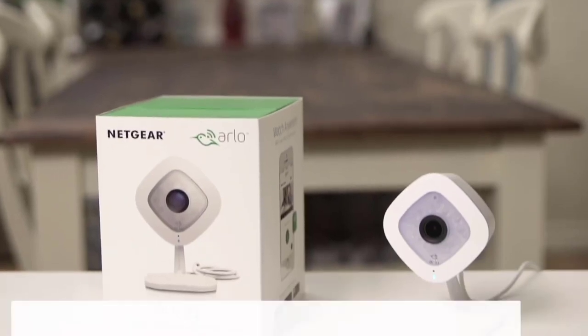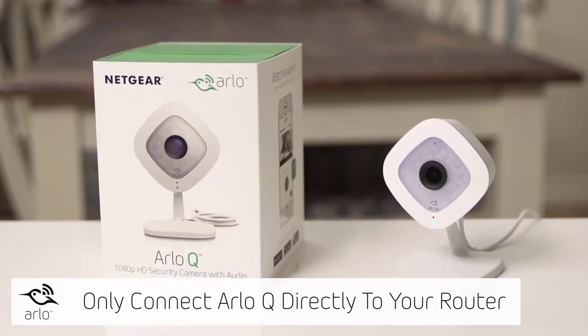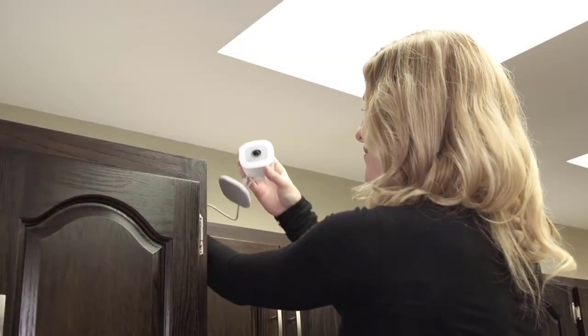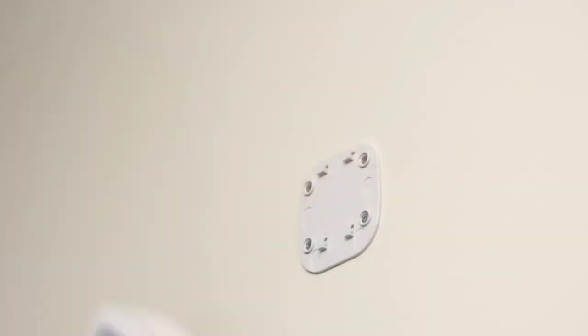You can even add intelligence to your Arlo camera by using Arlo Smart, which offers person detection, E911 emergency call service, rich notifications, and cloud activity zones.